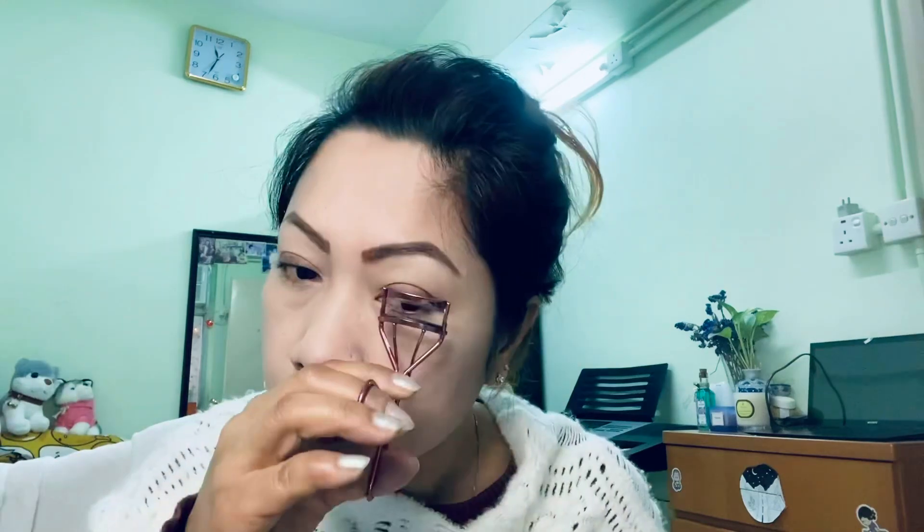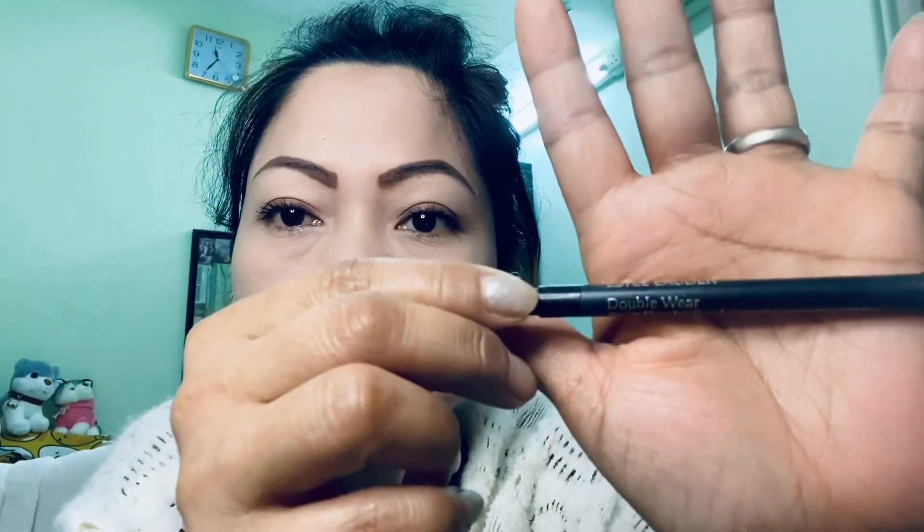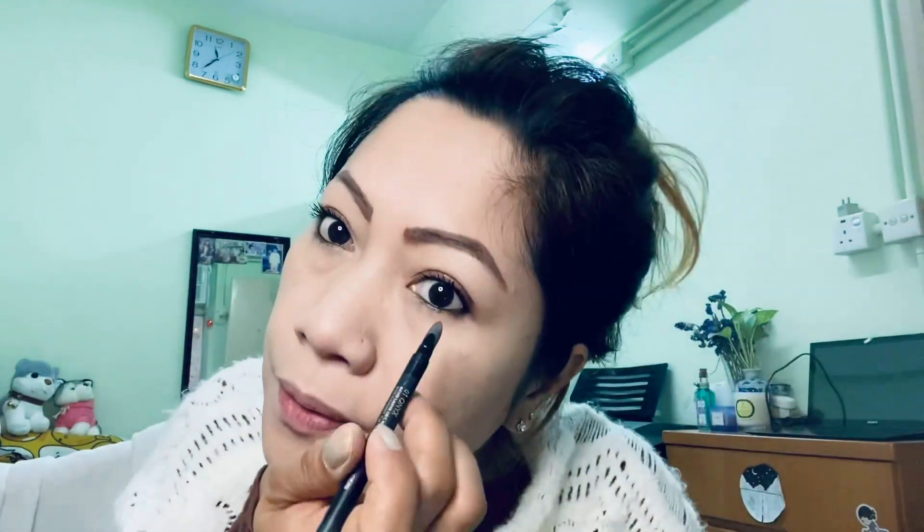Now it's mascara. I use this for my mascara. I also have to put eyeliner — I use this eyeliner from Estée Lauder. On the other side there is a puff, so I use that too.